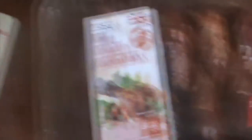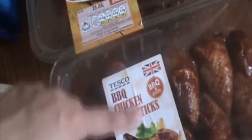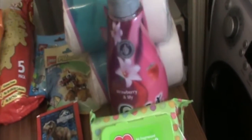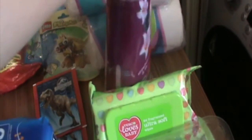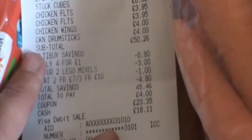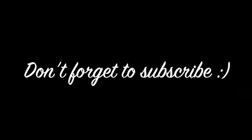I've got some stock cubes, some chicken barbecue drumsticks and sweet and sticky chicken wings, some wet wipes, some Comfort Creations fabric softener, and two rolls of toilet roll. So guys, for all of that I spent £46.